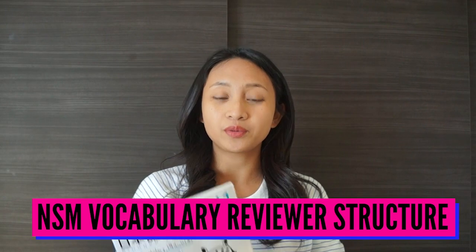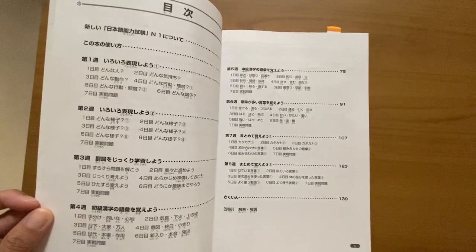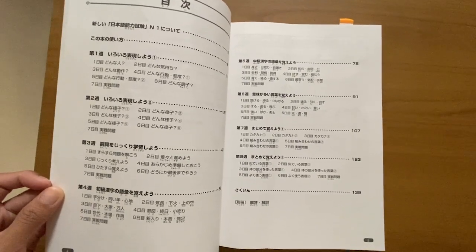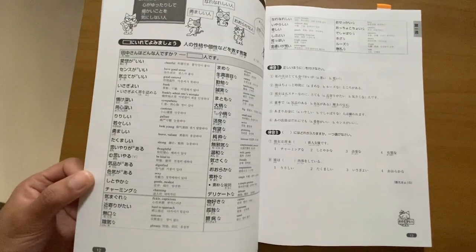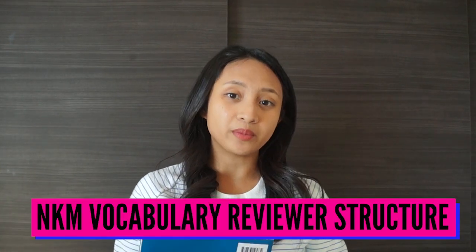Just like other Somatome reviewers, this one is also designed to be an eight-week reviewer. Each day you will study about 20 to 30 words, and that would total about 1,300 words once you're done with the entire course. The vocabulary you'll be learning is grouped according to the context you might use it in — for example, on the first lesson you will be learning vocabulary used to describe a person's personality or character. After each day's lesson there is also a quick practice test of about eight items.